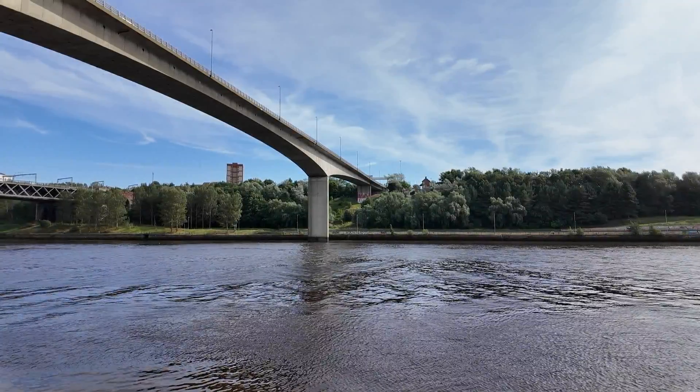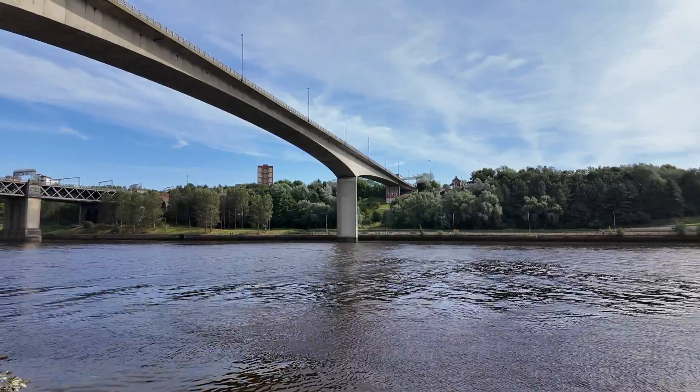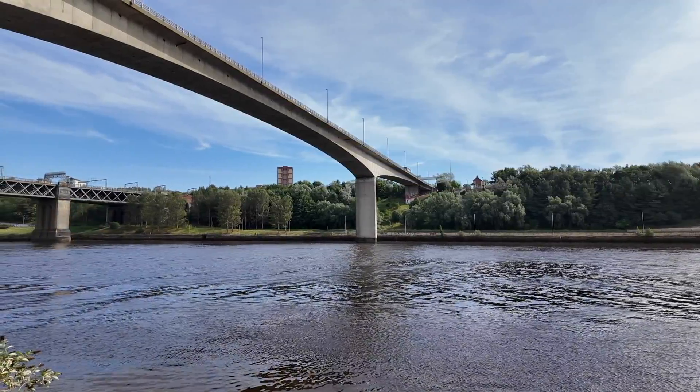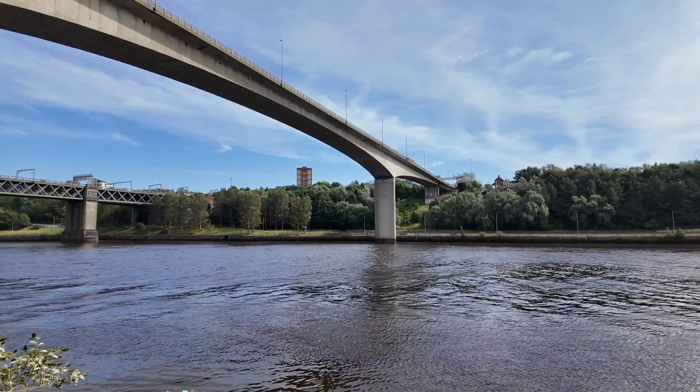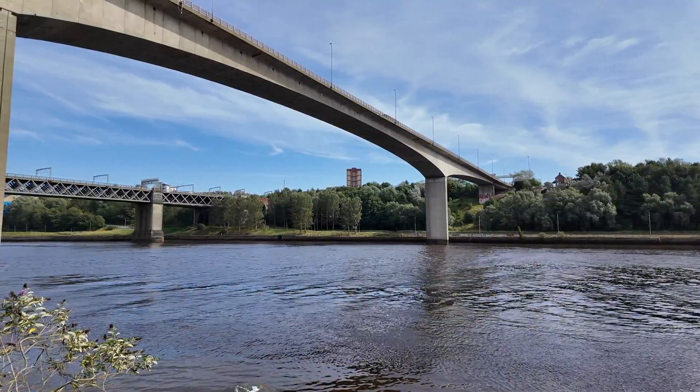Hello and welcome back to the channel 55 Degrees North. Today I'm on the Quayside in Newcastle on this sunny September afternoon. I'm going to be looking at the seven different bridges that connect Newcastle with Gateshead along this stretch of the river.